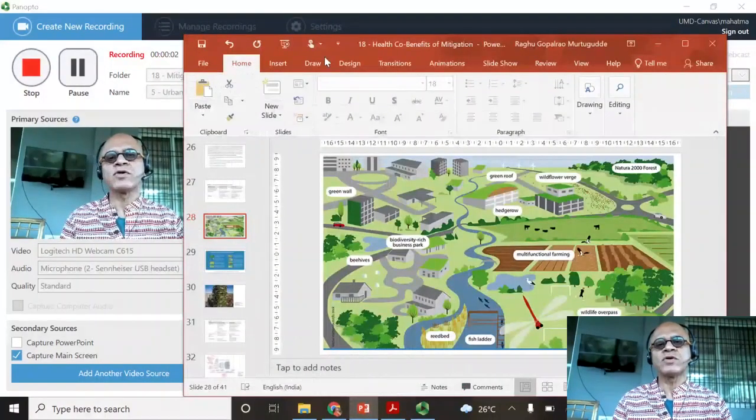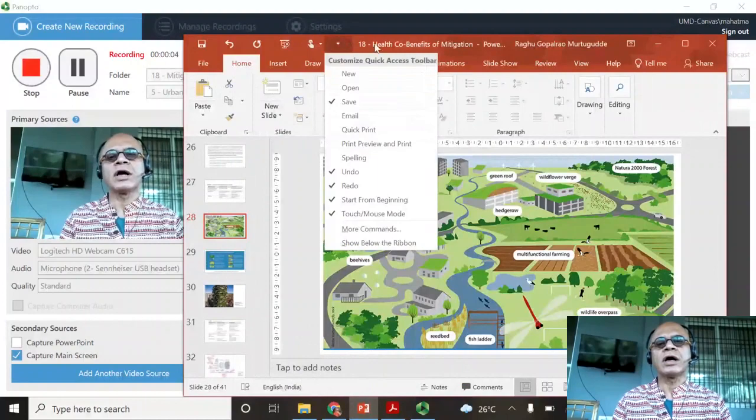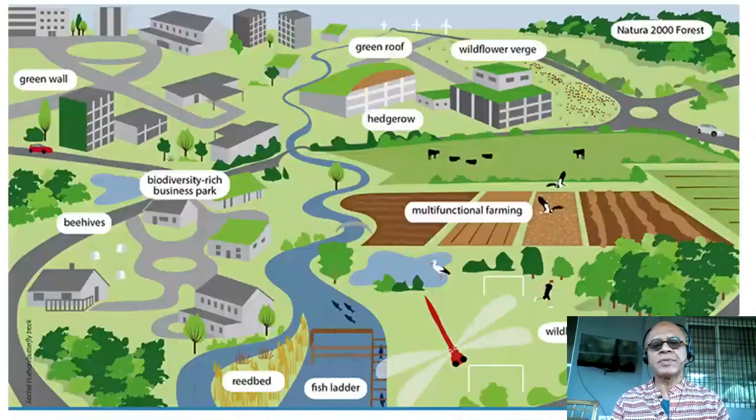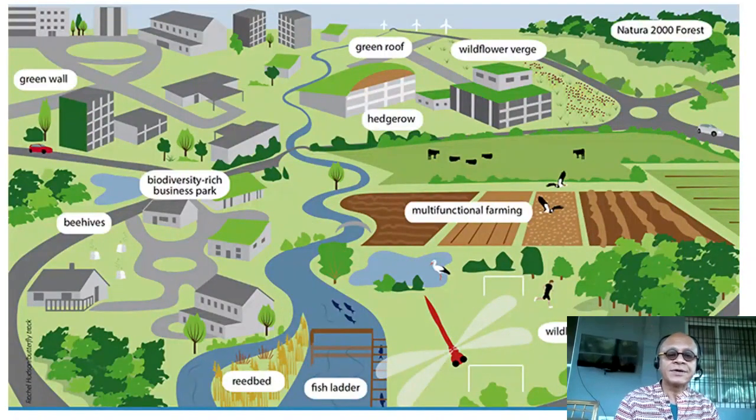Let's do a short forecast on how urban greening can also help provide benefits for health. Here is a schematic showing various ways in which cities are being thought of just in terms of greening.